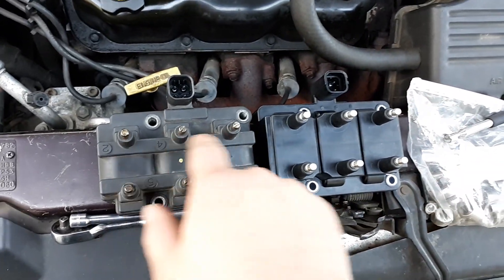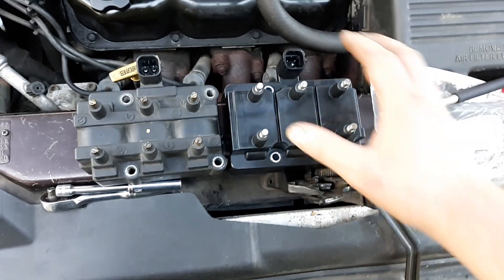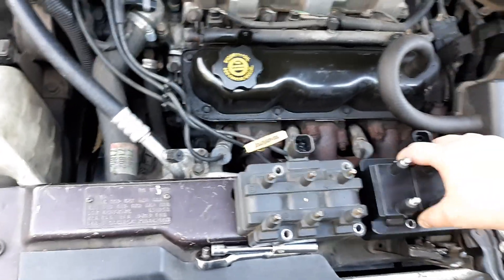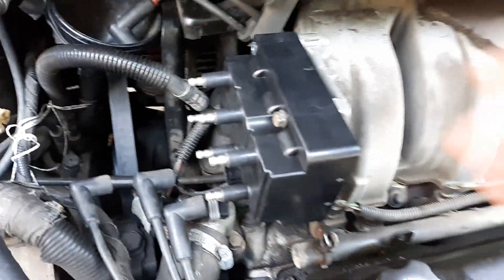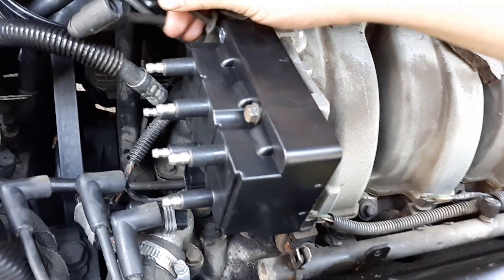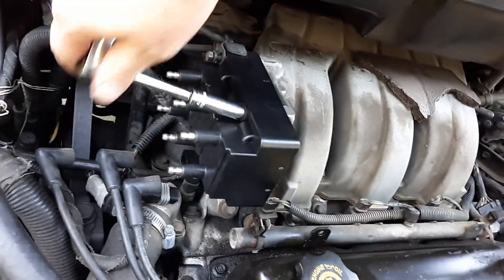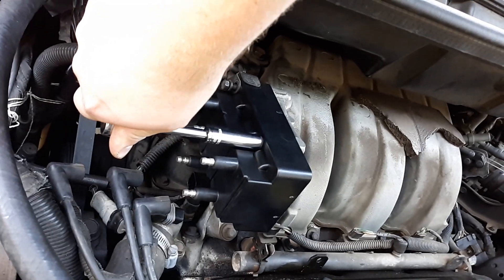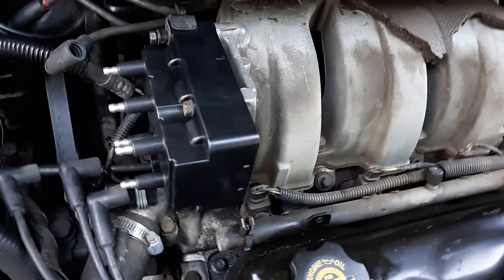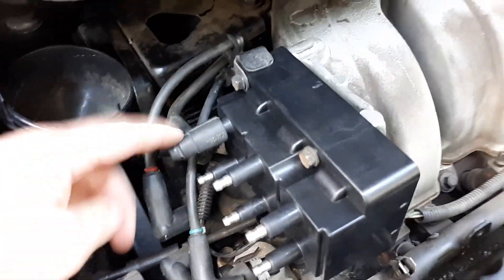The old coil looks a little different — that's probably because it's original to the van, and the van has 225,000 miles so it's seen better days. Go ahead and slap the new one back on. One thing to note: if you have a spark plug wire separator, that needs to go on first before the coil goes in. Tighten the bolts down — you don't need to over-tighten, just get them snug. These are very easy to strip or snap off, so just snug them up and that's good enough.